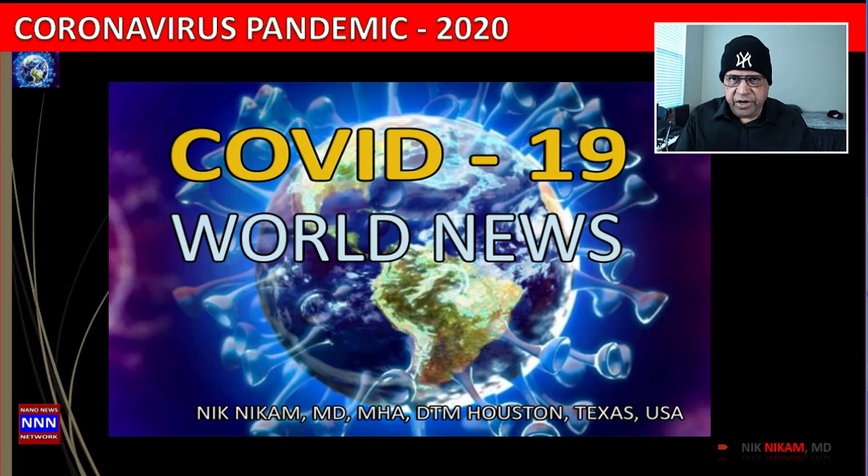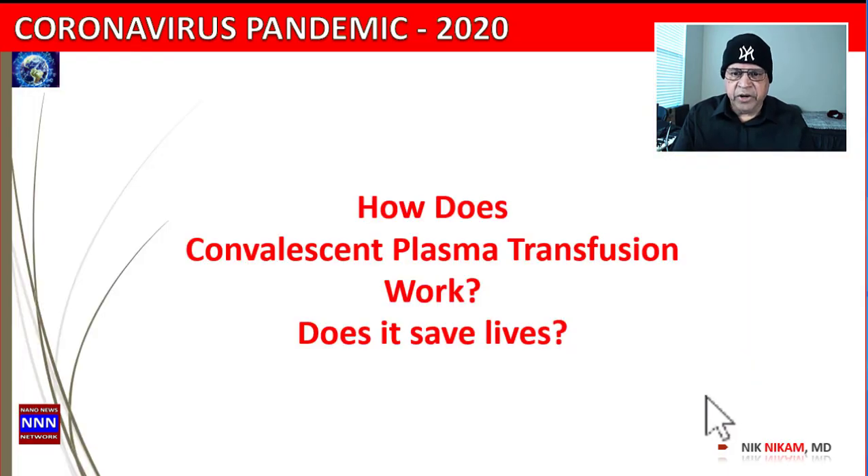Good evening, ladies and gentlemen. Welcome to Triple N Media. This is a COVID-19 pandemic special presentation. In this presentation, we are going to be talking about how convalescent plasma transfusion works and does it save lives.